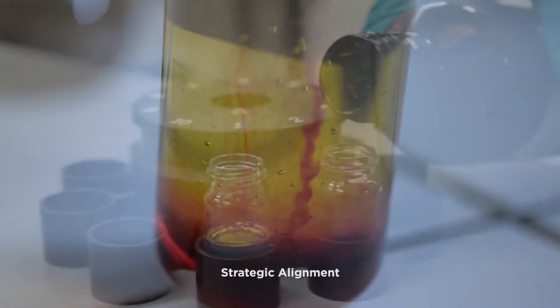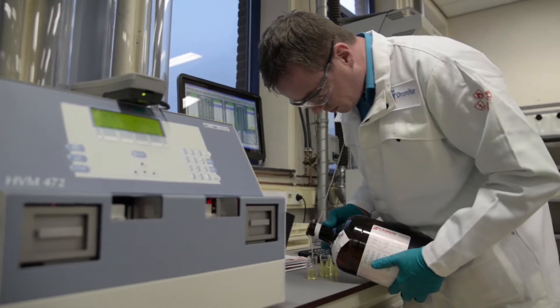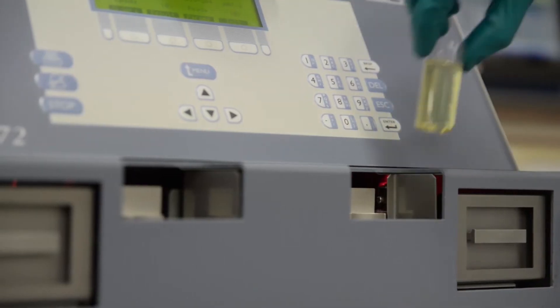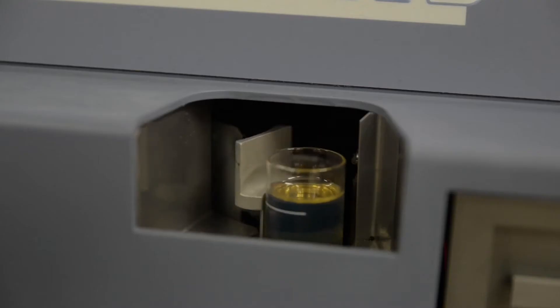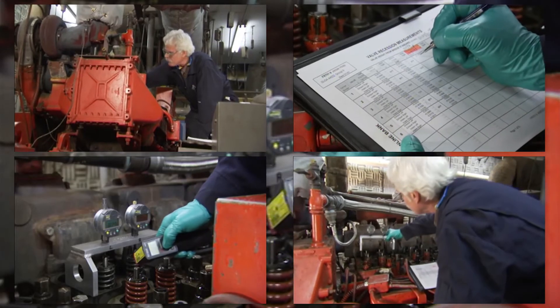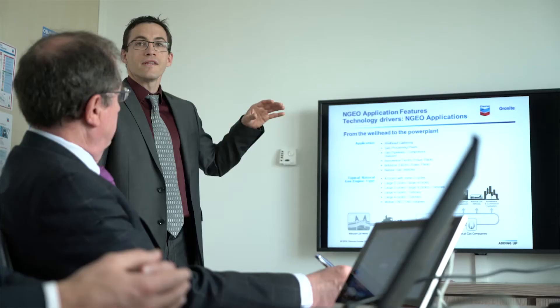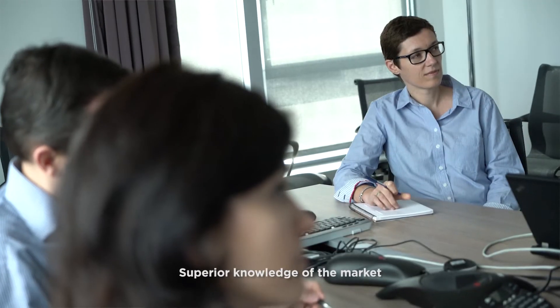Strategic alignment: Oronite makes it a priority to learn and integrate your product integrity requirements such as viscosity, color, and so on. Strong and constant relationships with global OEMs — we are recognized by them as a leader in natural gas engine oil technology. This provides assistance in your approvals and helps speed up the process. We have superior knowledge of the market and we provide training and market trend updates.